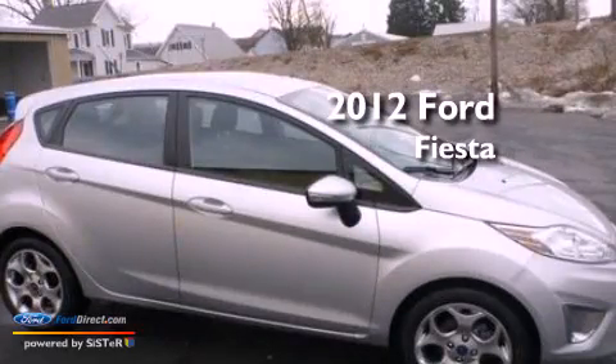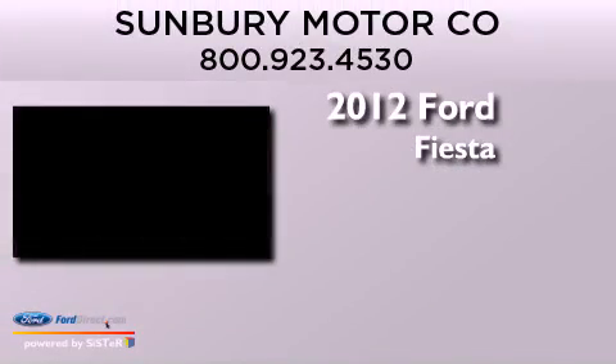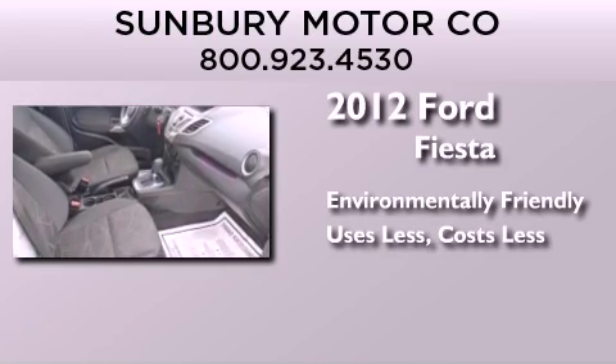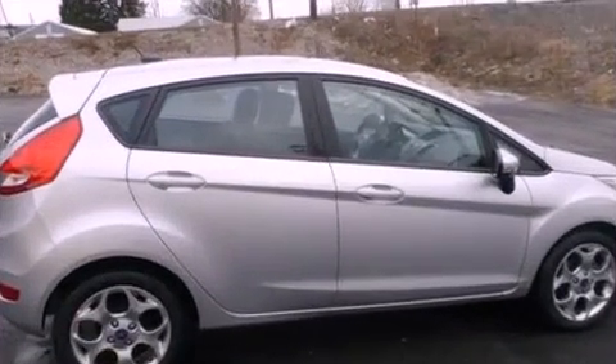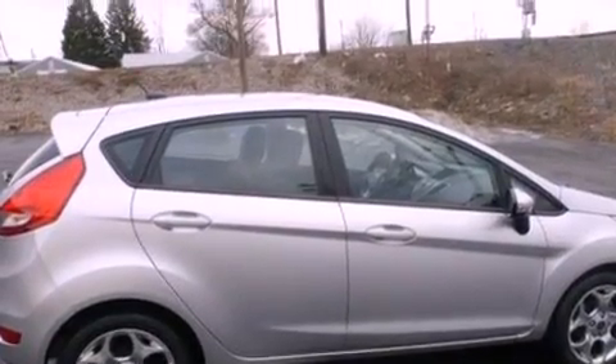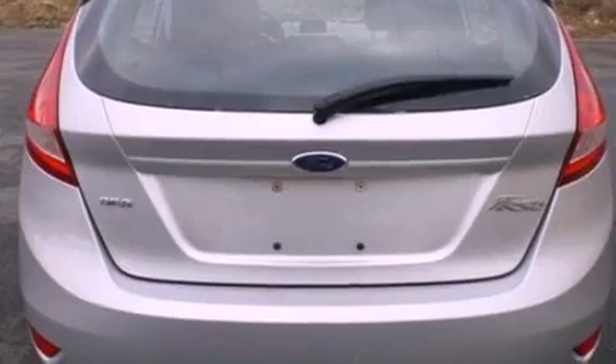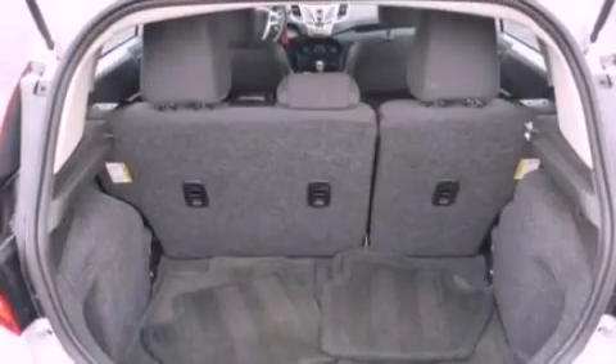This is a 2012 Ford Fiesta. Its top features include a low tire pressure indicator, Sirius satellite radio, aluminum wheels, and traction control and stability control systems.